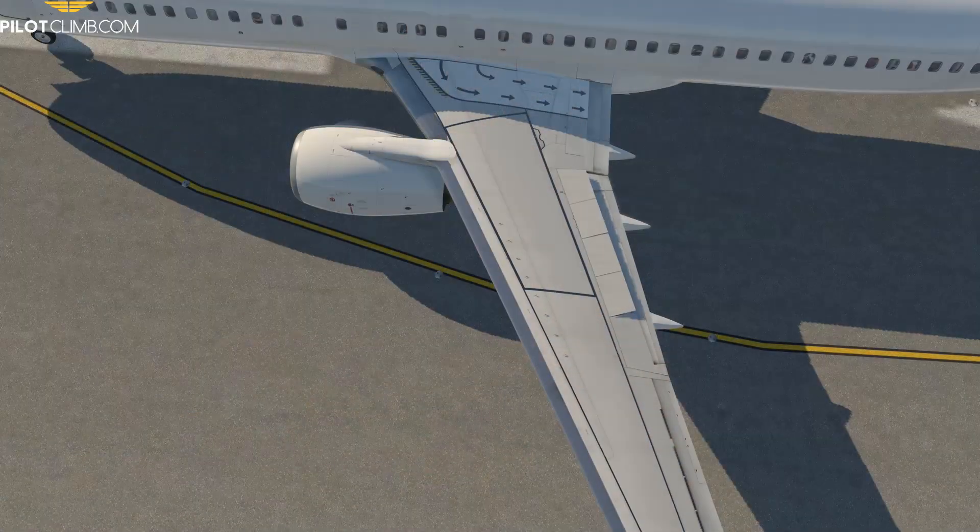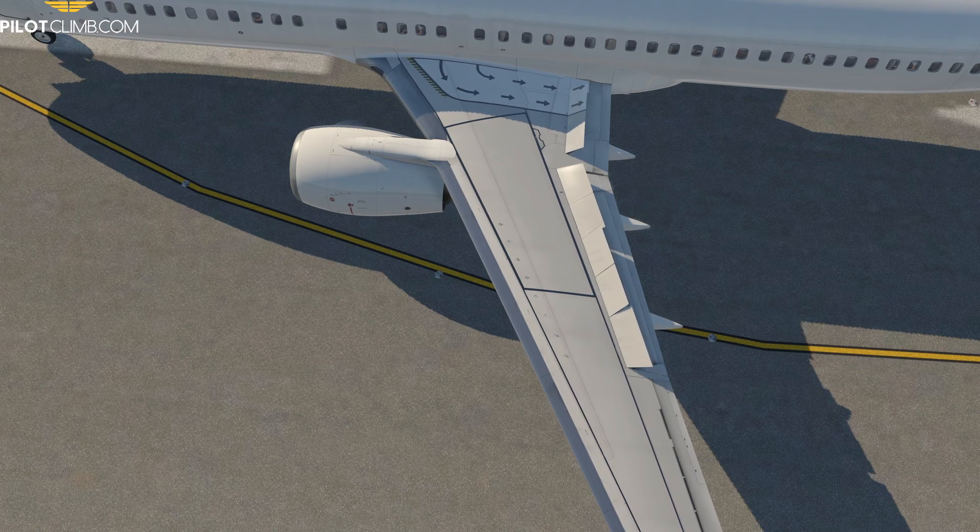Hi there. In today's video we are going to talk about the flight spoiler and the ground spoiler of the Boeing 737-800. We will see where they are located, what they are used for, and you will understand the difference between the flight spoiler and the ground spoiler. So without further ado, let's jump right into it.